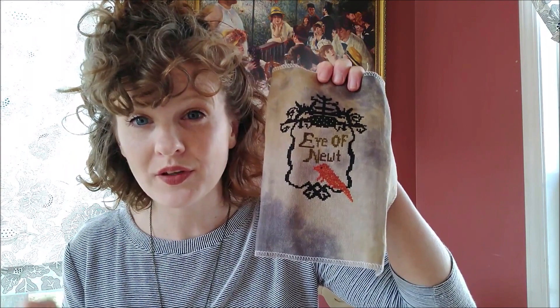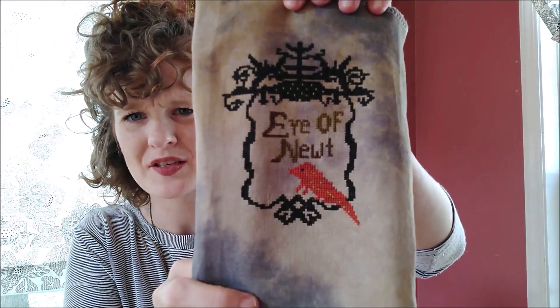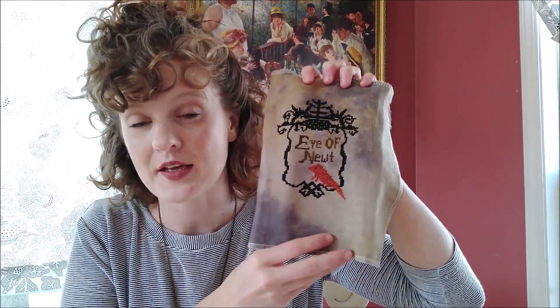Also of note, the black is Cosmo floss. I think Cosmo floss is produced in Japan. I really liked it. When all is said and done I don't think it looks much different than DMC, but while I was stitching with it, it has this feel and sheen that is different. My friend Sandra sent it to me — thank you Sandra. Have any of you stitched with Cosmo? Coverage-wise it's pretty much the same as DMC but it feels really nice.